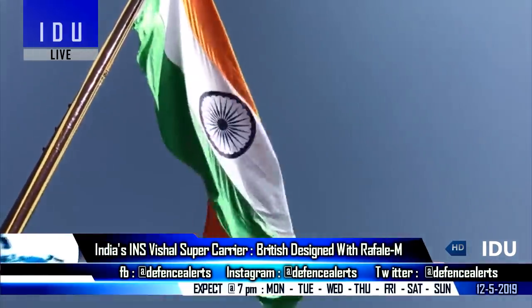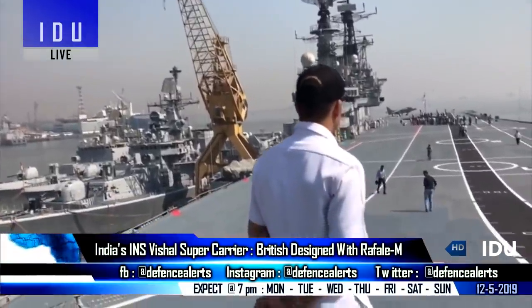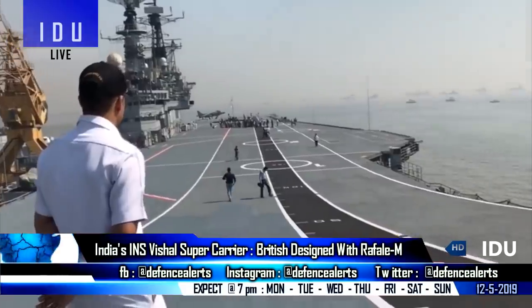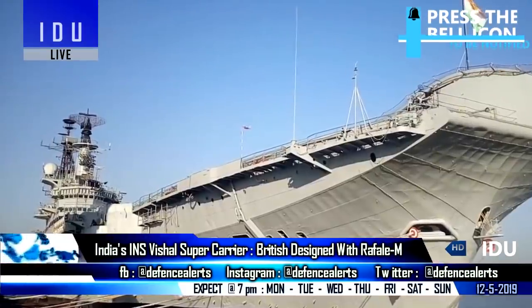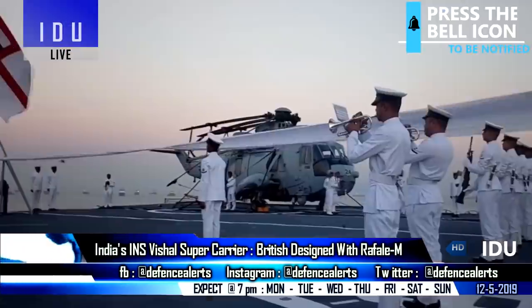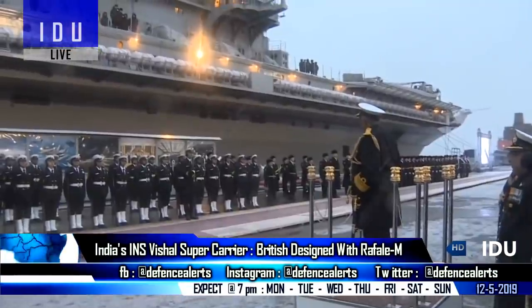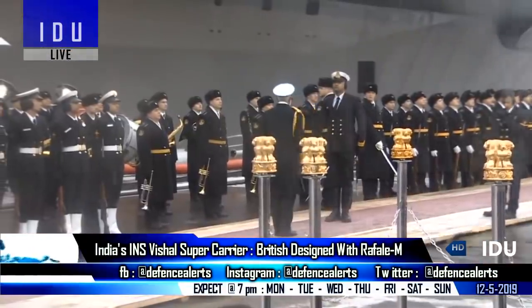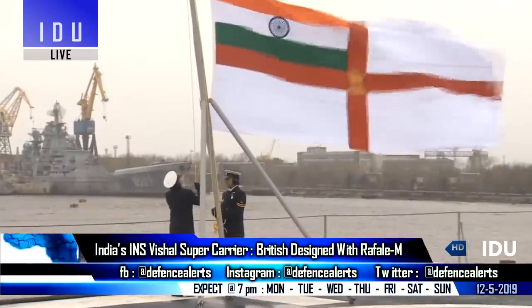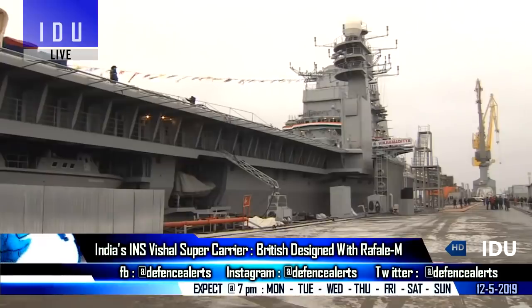According to top experts, the Indian Navy's experience of operating a former Royal Navy aircraft carrier could have led to their preference for a British design for the third aircraft carrier. The INS Viraat had served the Navy for over 30 years and was decommissioned in 2017, replaced by the INS Vikramaditya, whose purchase was a military-industrial nightmare and still faces significant issues related to power plant boilers and propulsion.